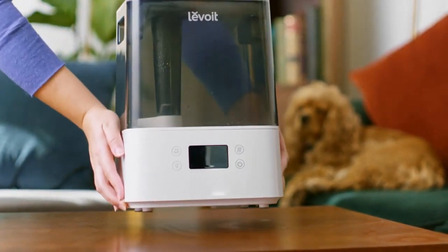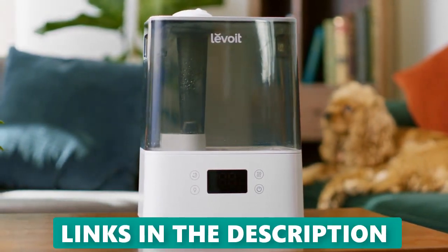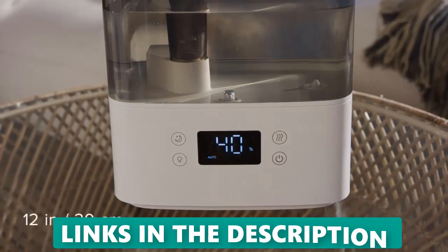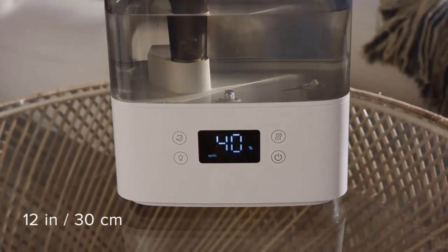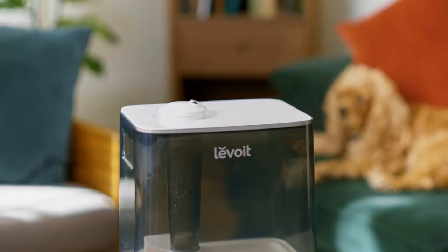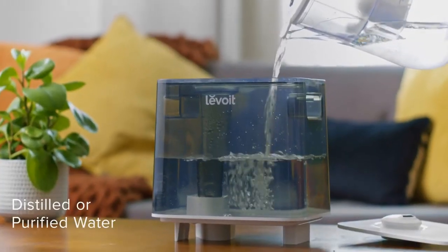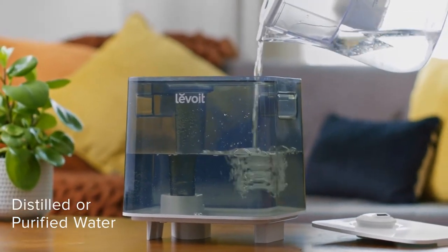Top 2: Levoit Classic 300S Ultrasonic Smart Humidifier. The Levoit Classic 300S is one of our top choices for convenience, thanks to its easy-to-use controls, clear display, consistent performance, and key features that make it easy to operate and clean. While it is more expensive than some other high-performing humidifiers, it stands out with its user-friendly interface, ease of cleaning and filling.